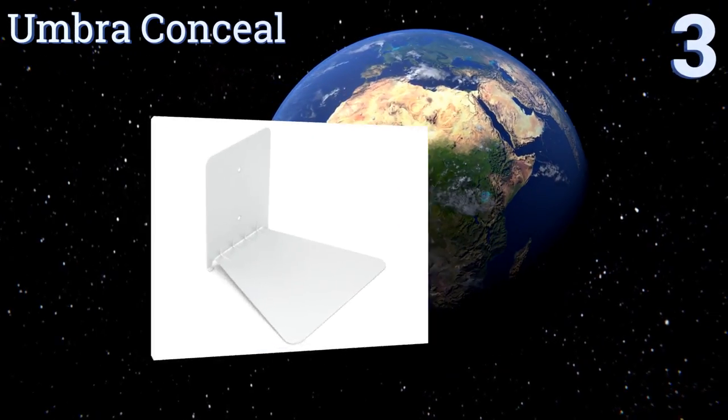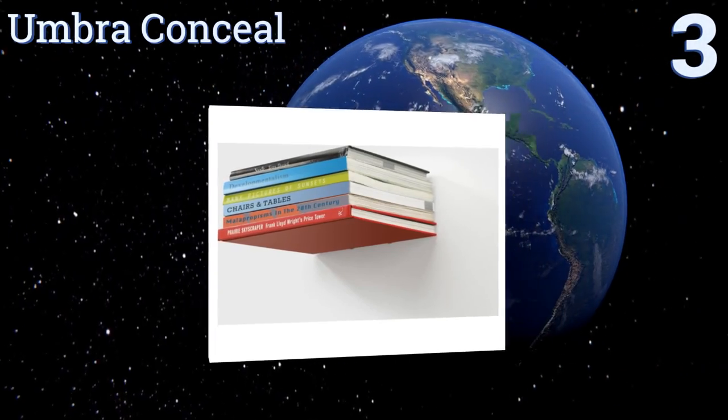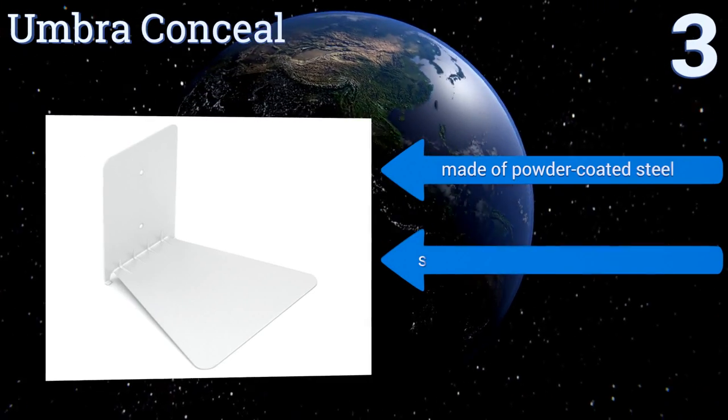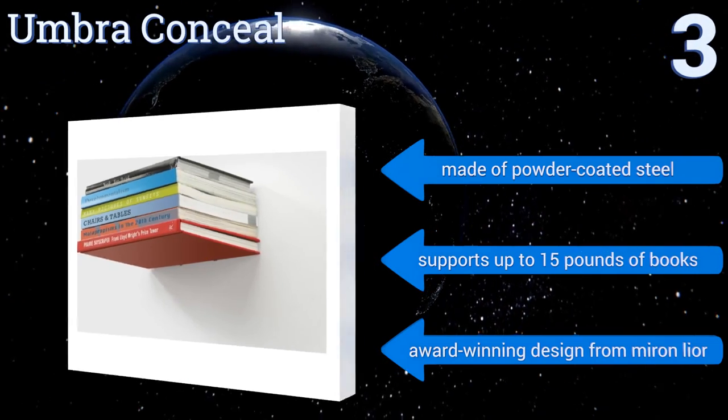Nearing the top of our list at number three, crafted with the ultimate minimalist in mind, the Umbra Conceal will make your favorite volumes look like they're floating in midair. Properly used, the shelf becomes invisible, though you may need to buy more than one to give your wall a finished appearance. It's made of powder coated steel and supports up to 15 pounds of books.